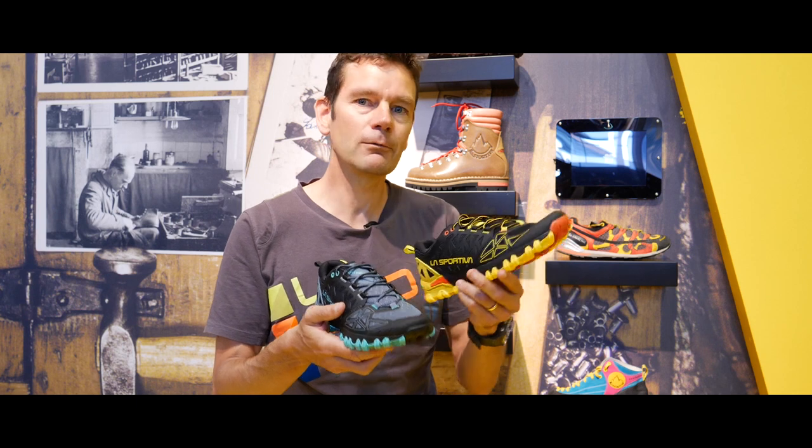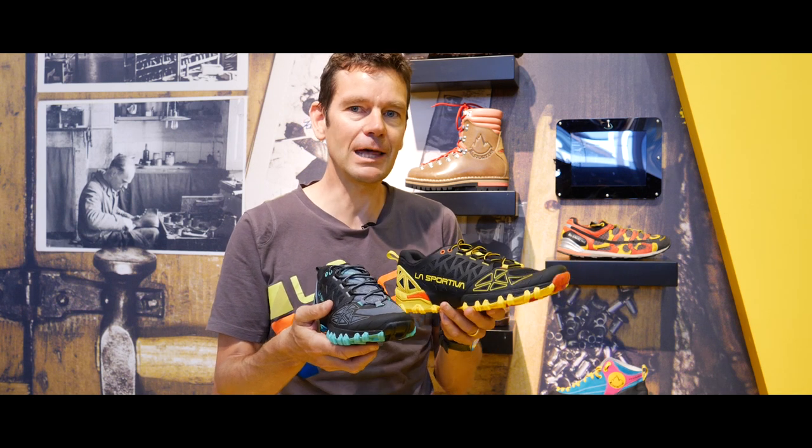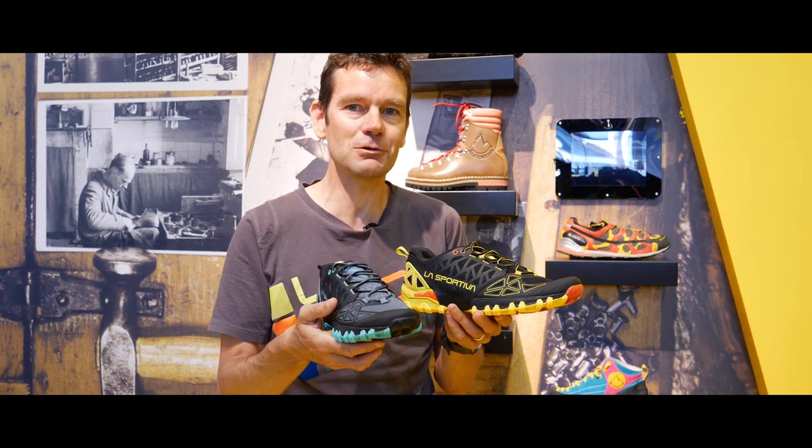So it's a shoe for medium and long distance trails, keeping all of the good characteristics of the Bushido, but giving you that little bit of extra comfort for the longer trails.